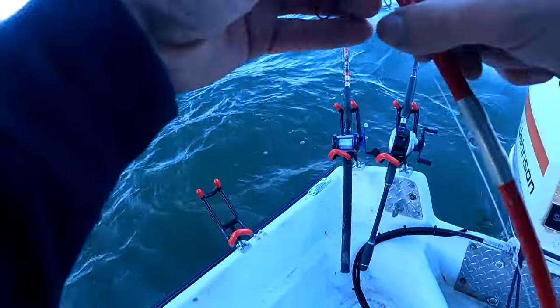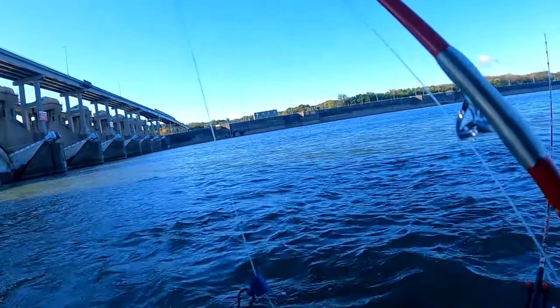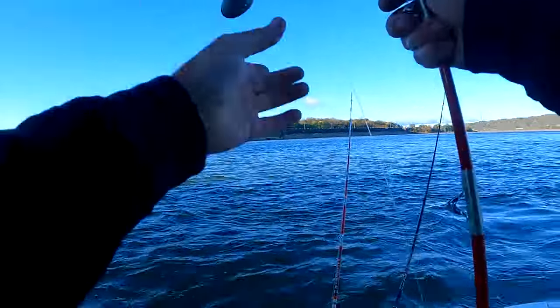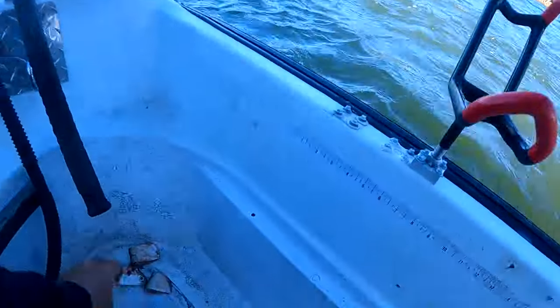Looks like I got some eight-ounce bank sinkers. I've also got some eight-ounce egg sinkers, but the bank sinkers are just easier to change out in my opinion — that's why we use them. Let's suspend some bait.